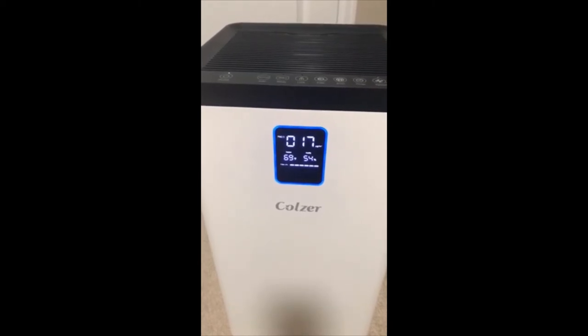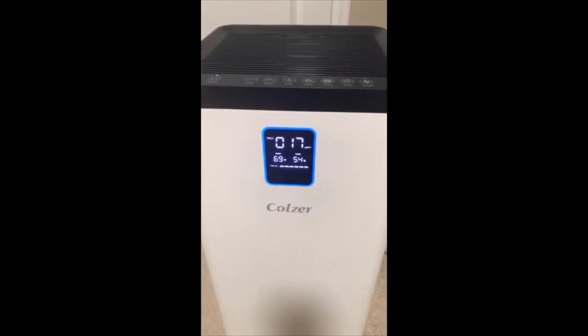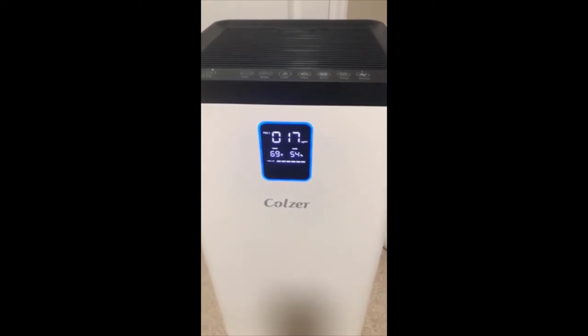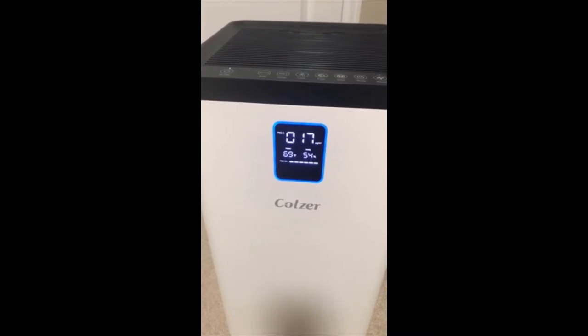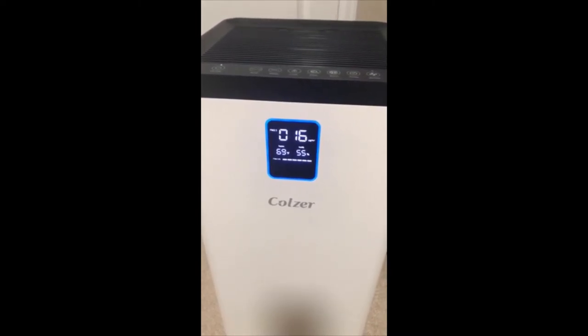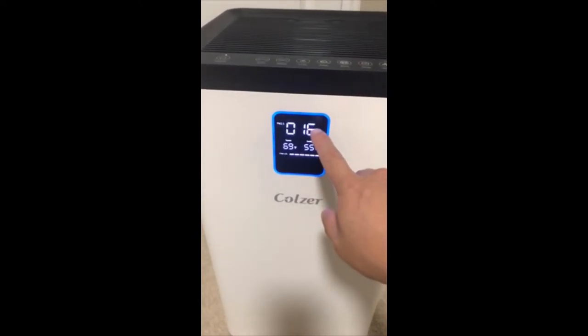This unit is great — not too big, not too small, perfect for a room. You can see the number 16 on the display, counting down.